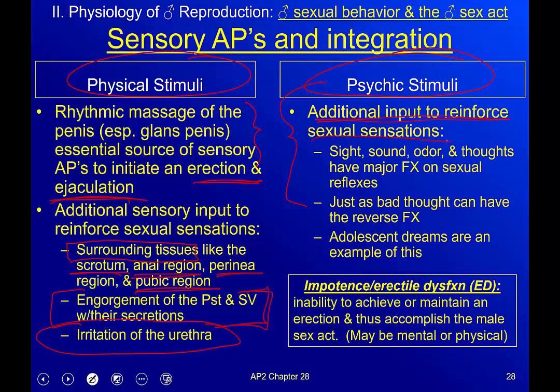Psychic stimuli — additional inputs that can reinforce sexual sensations: sight, sound, odor, and thoughts may have major effects on sexual reflexes. Setting up a romantic environment with candlelight, roses, and soft music may reinforce the idea of sex. But negative stimuli do the exact opposite — standing next to a dumpster full of dirty diapers is not exactly arousing. So these can be either positive or negative reinforcement. Adolescent dreams are an example of the body doing test runs to ensure everything is in working order.